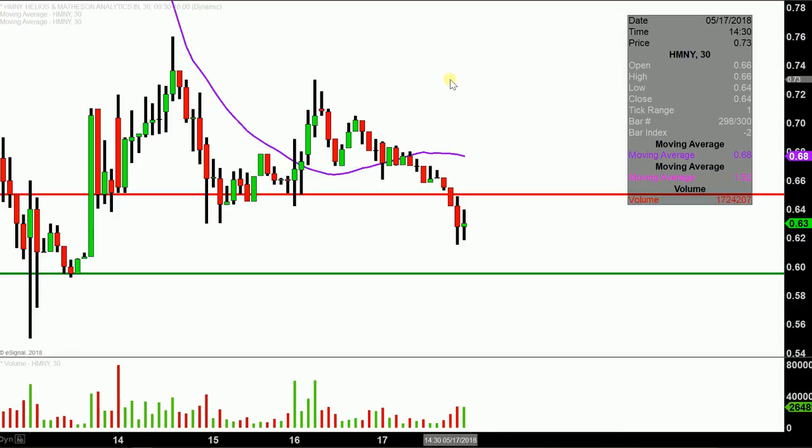So we'll see going into tomorrow and early next week whether or not the 60 cent area gets tested. And if it does get tested, can it hold? That's definitely the big question mark going forward. So let's see what happens with it.